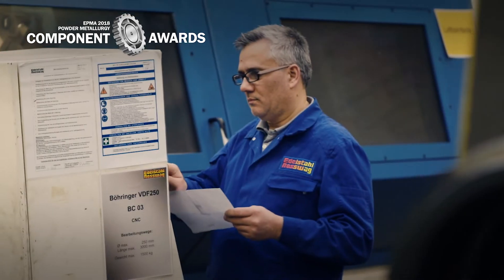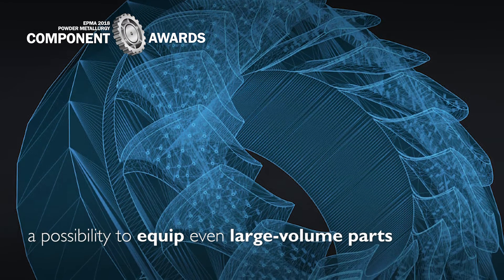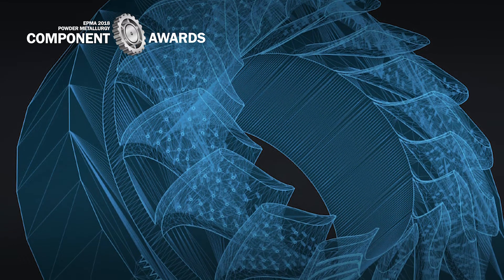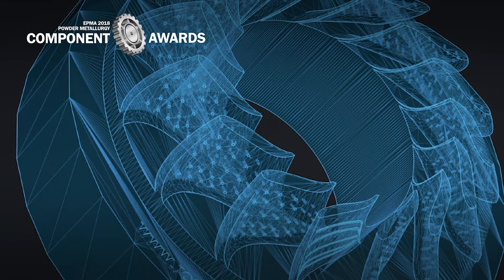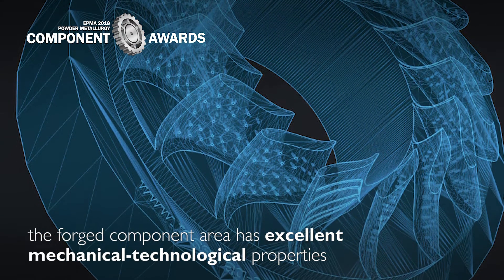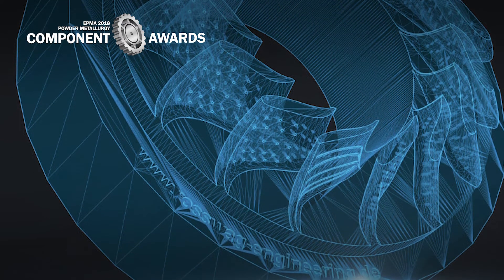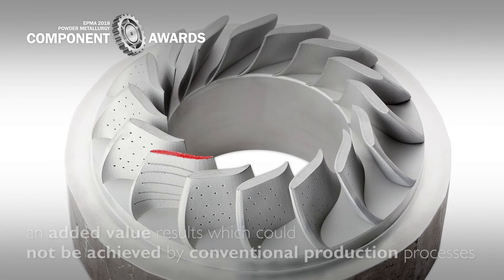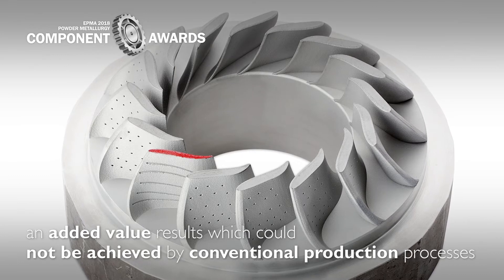The forging-SLM hybrid produced in this way offers a possibility to equip even large volume parts with features which can only be realized by the AM process. Due to the optimum grain structure profile, the forge component area has excellent mechanical technological properties, especially with regard to fatigue strength. The complex segments of the part are manufactured in such a way that an added value results which could not be achieved by conventional production processes.